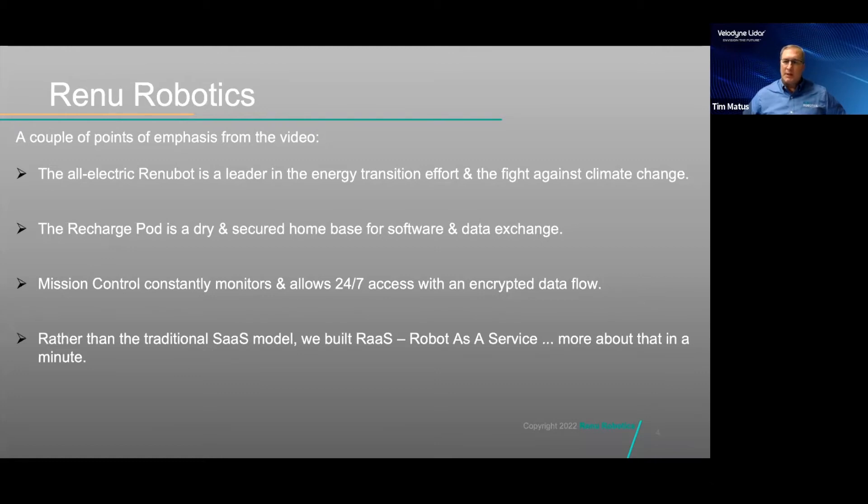Each RenewBot is kept in a secure recharge pod where it is stored all seasons of the year, allowing for a secure place for software updates and data exchange. The systems exchange over 200 points of data, including information on operational efficiency and system analytics. Our Mission Control provides 24/7 monitoring of units in the field. With a secure and encrypted data flow, our technicians can interface with systems, provide instructions, manually drive units, and support customer setup changes. We are excited to bring our new RAS, a robot-as-a-service model, to the energy industry.